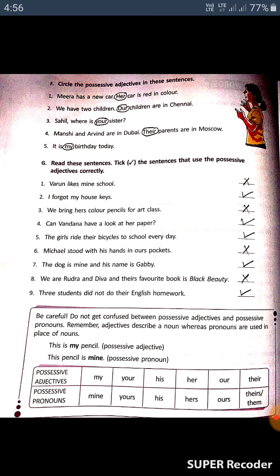Now look at the note portion. Be careful — do not get confused between possessive adjectives and possessive pronouns. Remember, adjectives describe a noun, whereas pronouns are used in place of nouns. So be careful not to confuse possessive adjectives with possessive pronouns.